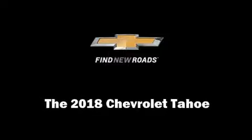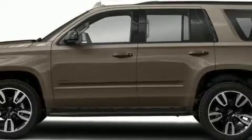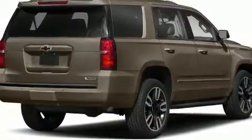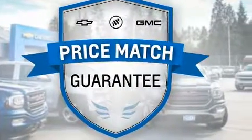Discerning drivers will appreciate the 2018 Chevrolet Tahoe. Smooth gear shifts are achieved thanks to the powerful 8-cylinder engine. And for added security, Dynamic Stability Control supplements the drivetrain. 4-wheel drive allows you to go places you've only imagined.